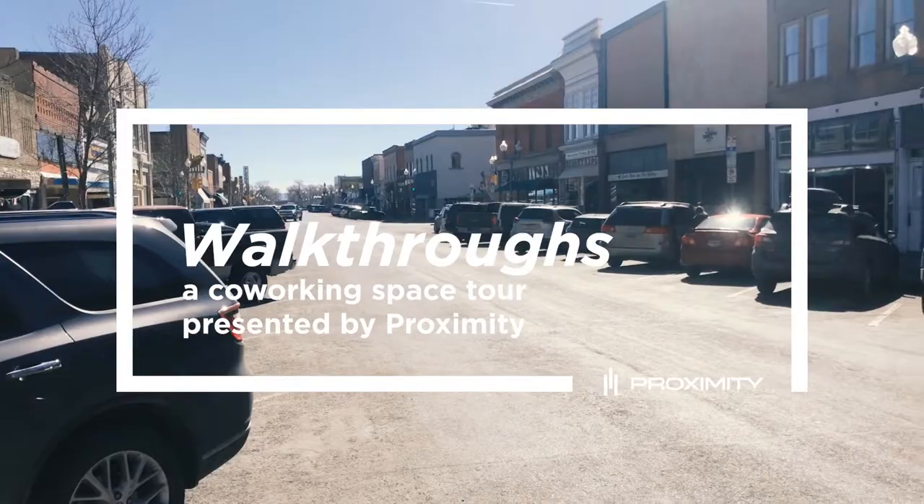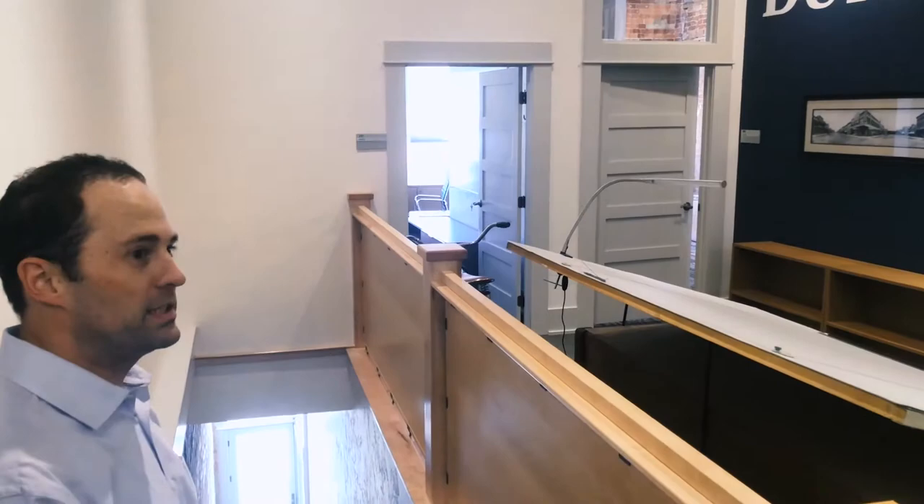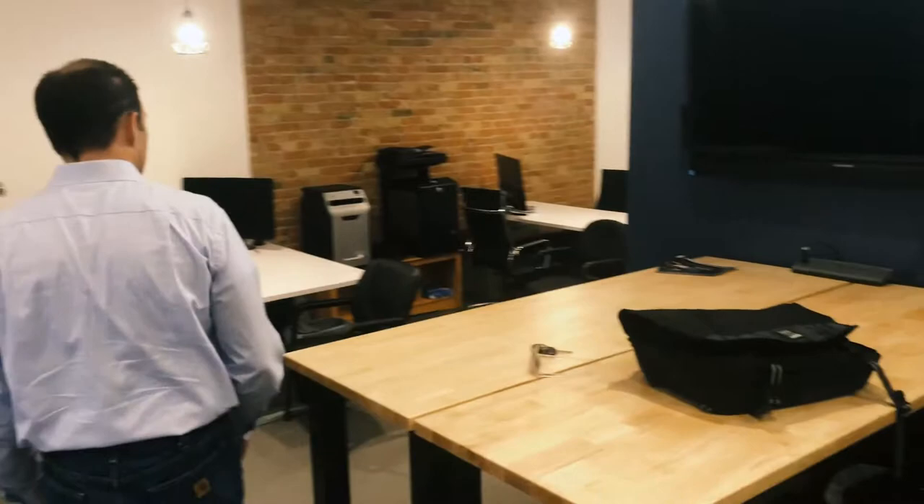So we're here in Laramie, Wyoming, and we are about to go into the Durlacher. What are we looking at here? We're looking at the main cowork space area where everybody can kind of collaborate, work independently. Take a look at some high top desks or your own little workspace.